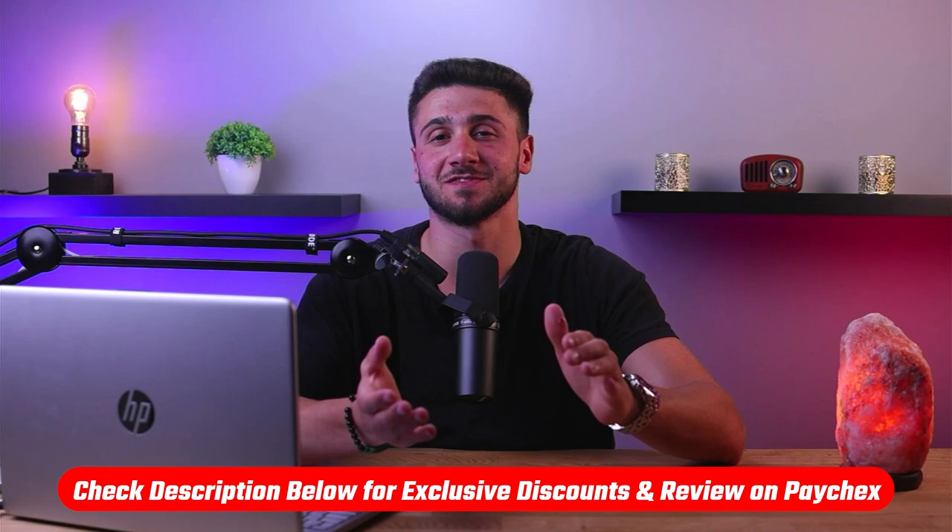By choosing Paychex payroll software, business owners can save time, reduce errors, and improve overall efficiency. So that's it for this video. If you're interested in Paychex, you'll find links to pricing and discounts as well as in-depth reviews in the description down below.